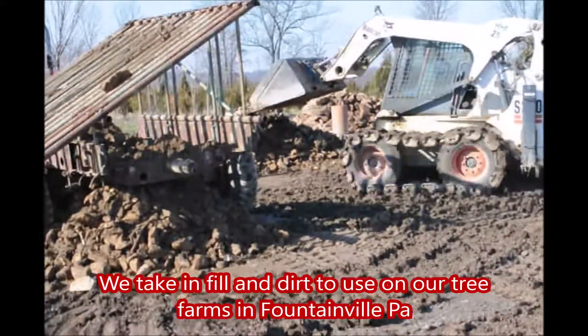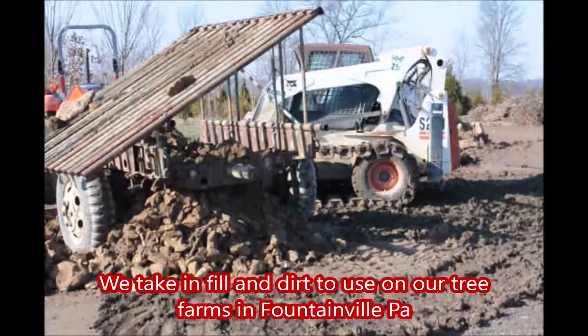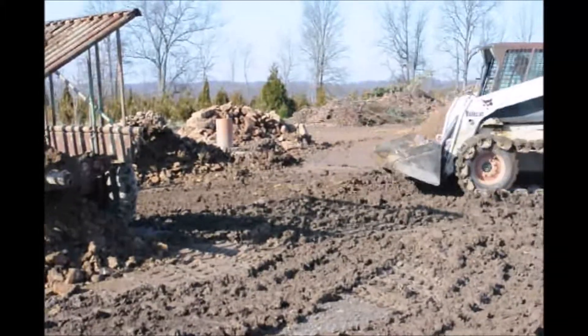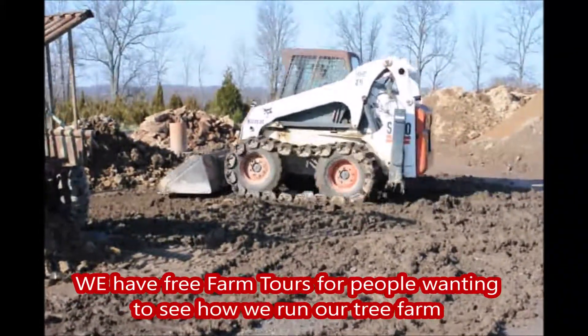We take in this material and we'll need to work it a little bit to get the rocks out, so we'll have piles and piles of rocks. If you need rocks you can come to Highland Hill Farm and we'll load you up — a full pickup truck of rocks for just $50.